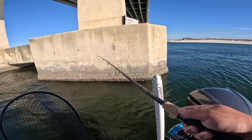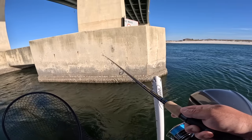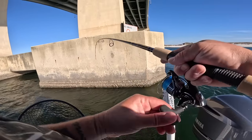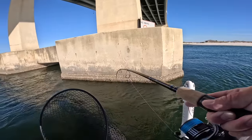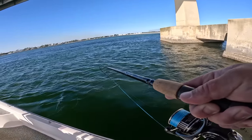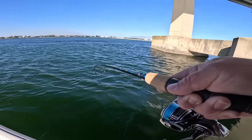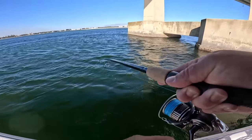I am getting a bite — oh, that was a good bite, that might have been the bite I need. It is! Y'all, instant action at the bridge — just hooked up. That was pretty dang cool.